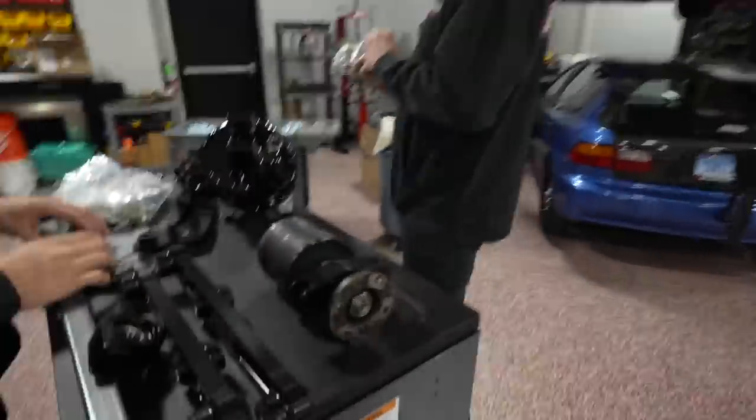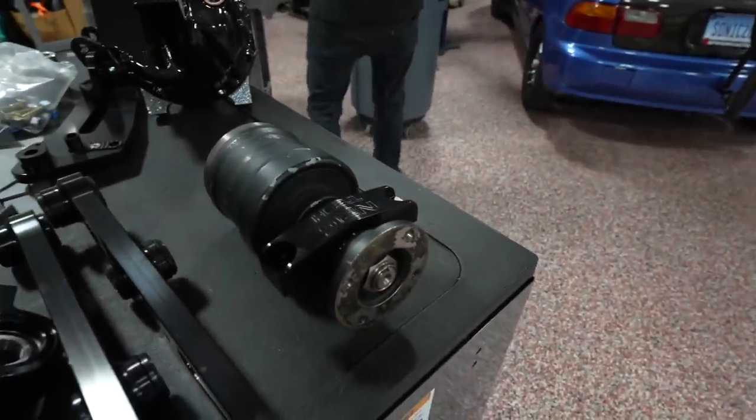I opened up the viscous just to give you guys an idea so you're not confused about what I'm talking about. This is our viscous here — 60 weight is what we went with.